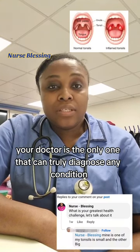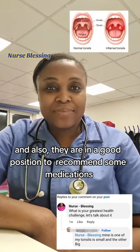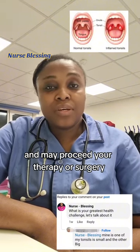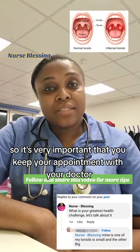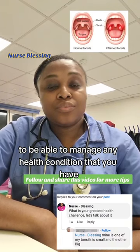Speak to your healthcare provider about any changes you are experiencing. Your doctor is the only one that can truly diagnose any condition, and they are in a good position to recommend medication, procedures, therapy, or surgery for your treatment. Your doctor will determine the cause of your condition, so it's very important to keep your appointment with your doctor to manage any health condition you have.